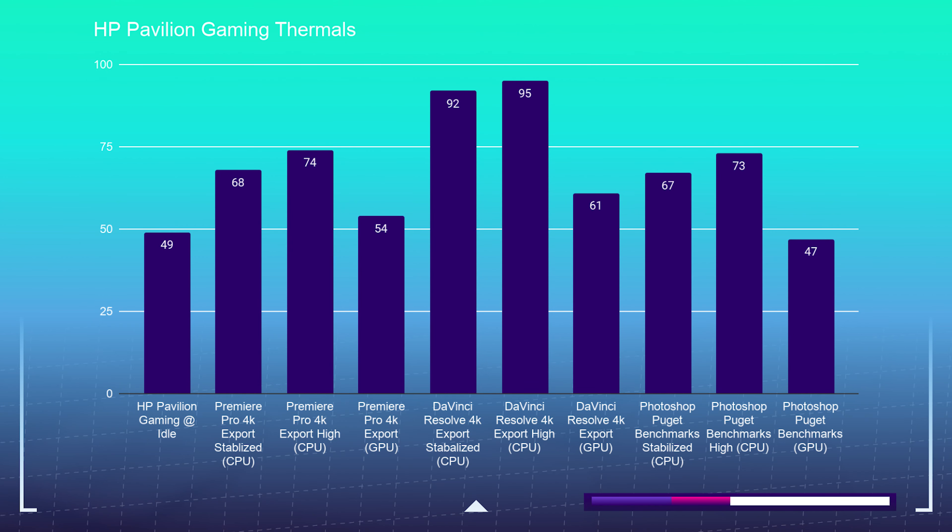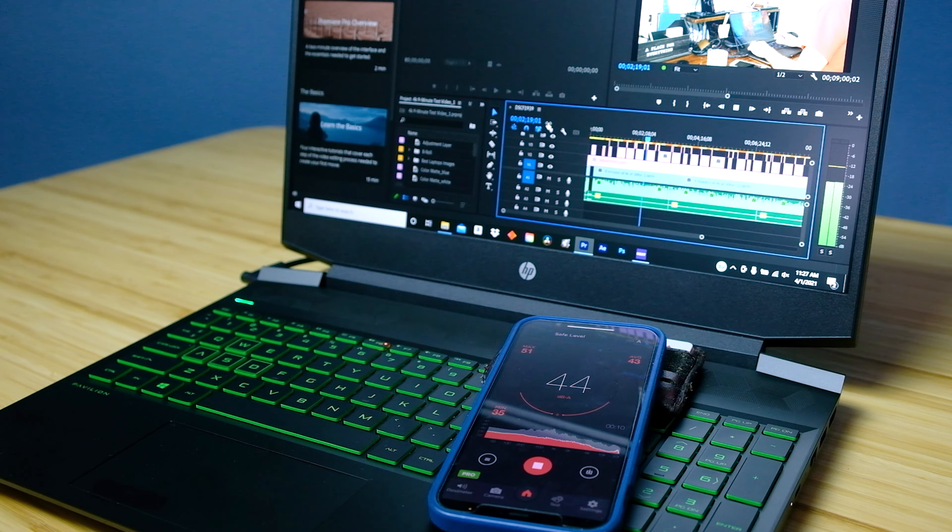The thermal benchmarks are listed on the screen. Notice that in the free version of DaVinci Resolve, we are seeing higher temps due to the free version not utilizing as much of the GPU as the paid version. So if you get the paid version, it will run cooler because the CPU will not have to work as hard during export and playback — it'll push more of the load onto the GPU.